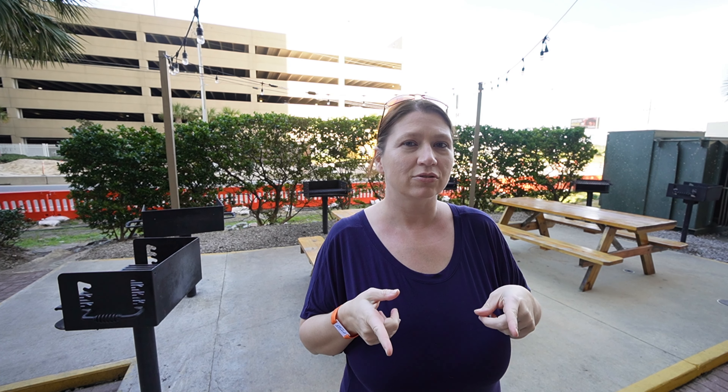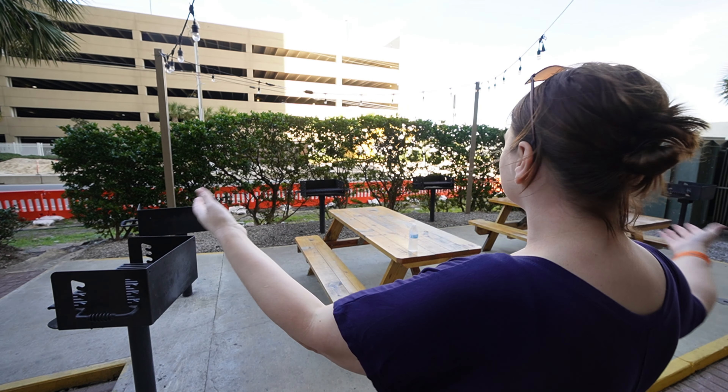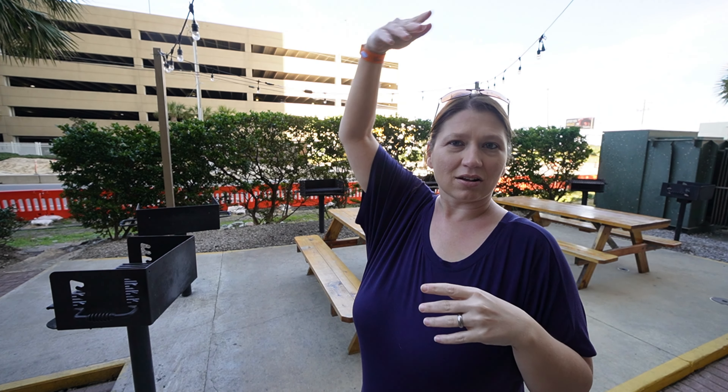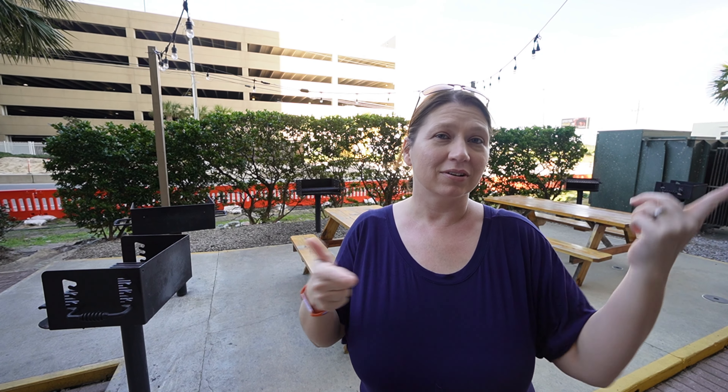They have a neat little grilling area. Unfortunately, you're not allowed to grill on your balconies because of fire hazard, so they have a nice communal grilling area. At night, all these lights come on, so it's really cute. We have all these grills to use — and you can also use a George Foreman; we have one in our room.